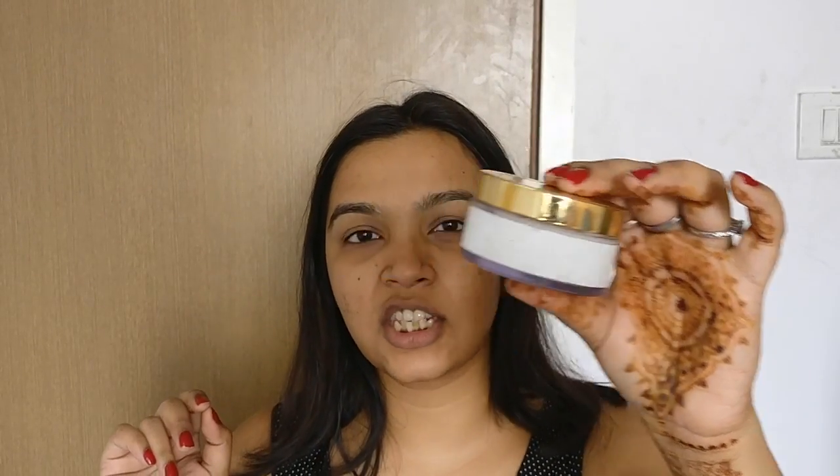After applying my serum, I give it some time to sit in, and during that time I move to my eye cream. The label has come off, but this is the Just Herbs eye cream — it's completely natural. I take a very small amount and apply it under my eyes and on the sides where I have some wrinkles. It has green tea, almond oil, and other ingredients that are really good for combating puffiness, wrinkles, and dark circles. I use my ring finger to gently massage it in.